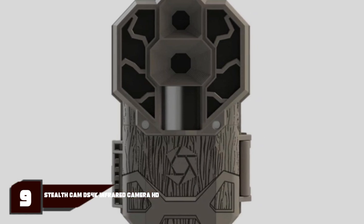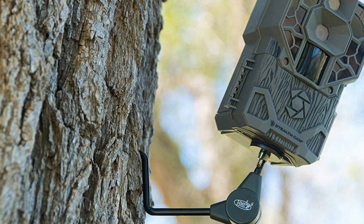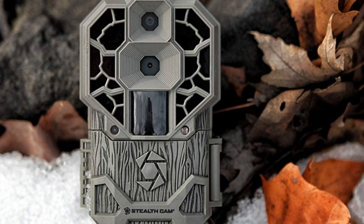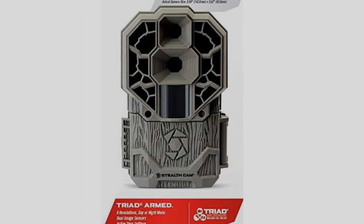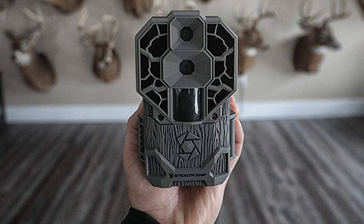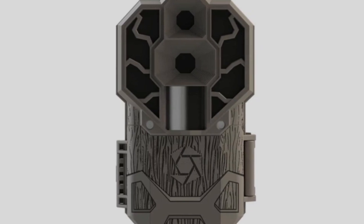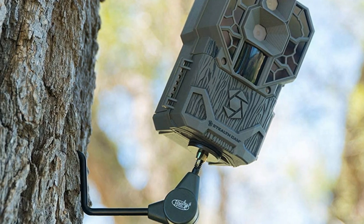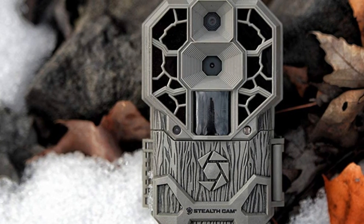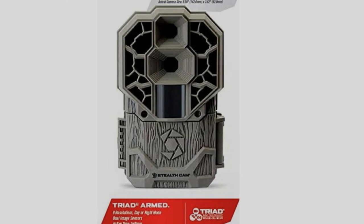At number 9, we have the Stealthcam DS4K. The DS4K isn't the cheapest trail camera, but it doesn't disappoint on features. Many cellular cameras take the view that 4K video is difficult to transmit over 4G/LTE connections, so the feature is left out entirely. Here the camera can still record 4K locally even if it only sends 1080p or a sample clip via its cellular connection. Previews can be seen in the Command Pro app, and images are stamped with time, date, and moon data. Setup is straightforward — all that is required is a QR code scan and following the steps. The camera features two 16-megapixel sensors for different light conditions and can shoot in a burst of 9 images per triggering.